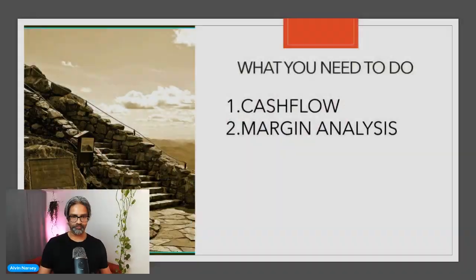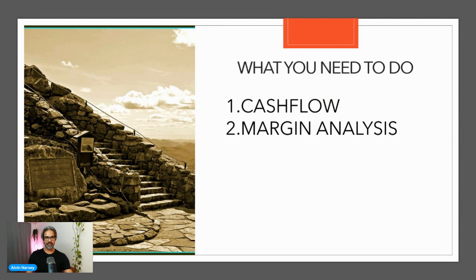I can't stress enough that this is something you need to do physically, before you start handing it off to another team member. Get on top of it, track it weekly, track it in a way that makes sense to you so that you can start using it to make insightful decisions about your store.